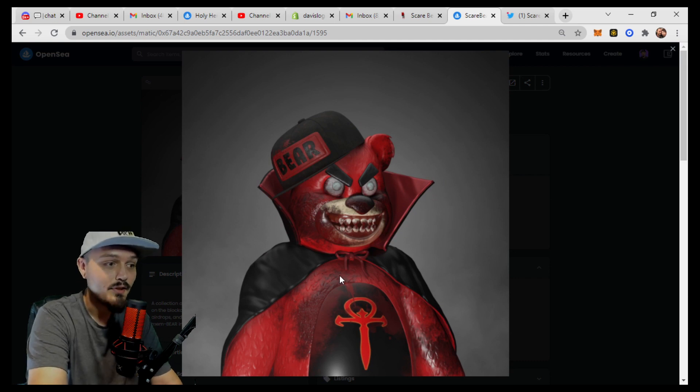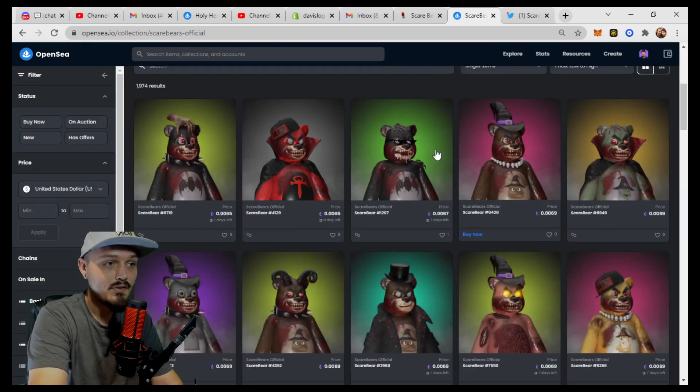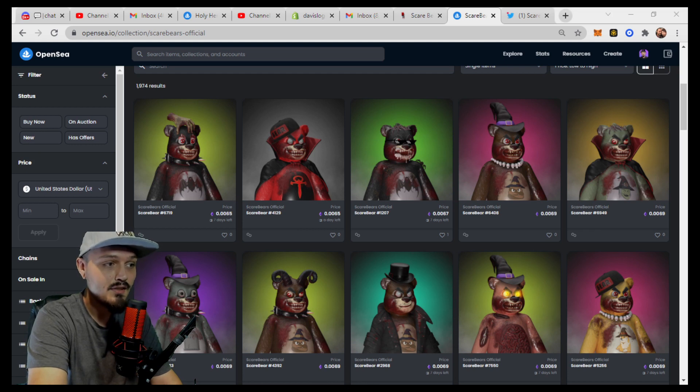Let's start a conversation — let me know what you think of the Scare Bears project, the artwork, and the concept, plus the future plans on their roadmap. Let me know in the comments down below. But as always, keep hustling and stay profitable.